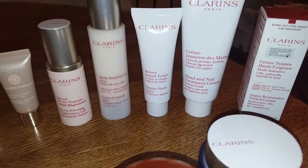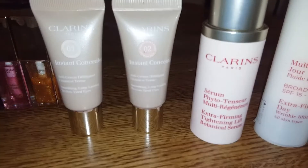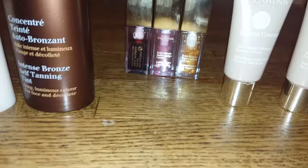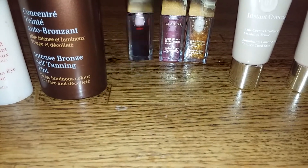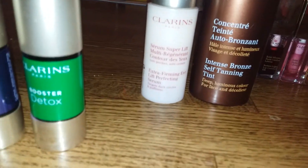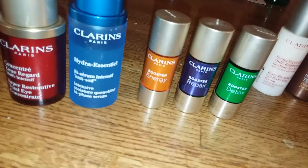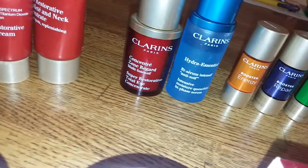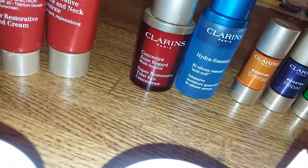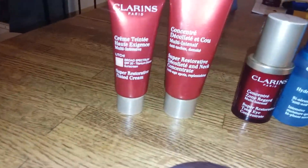Everything's clearance — they threw out a display and we actually picked up the box the display was in. Here's some instant concealers, and then some instant light lip comfort oils — three different kinds. There's a bronze self-tanning tint, extra firming. There's a booster detox, booster repair, booster energy, a couple of Hydra Essentials, super restorative total eye concentrate, and then some other restorative products.